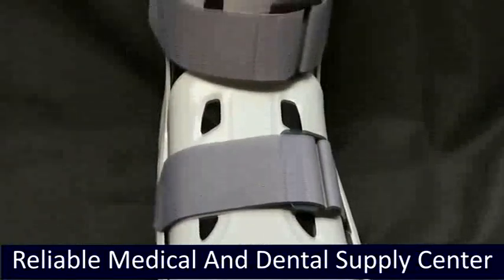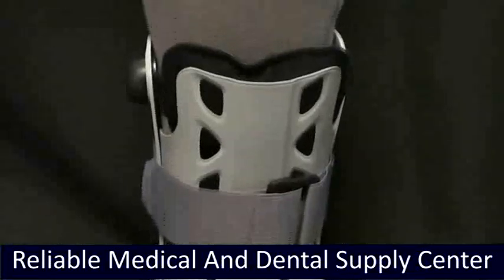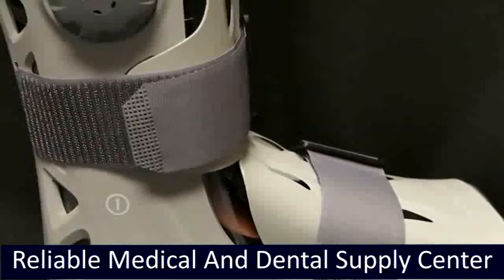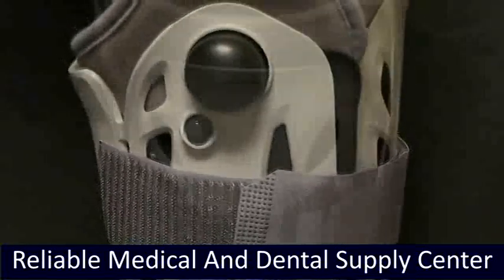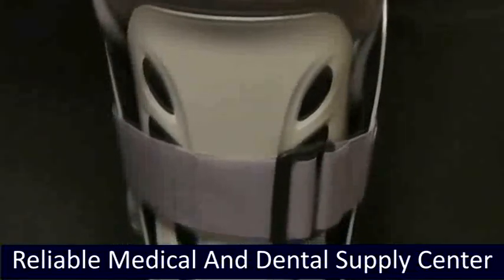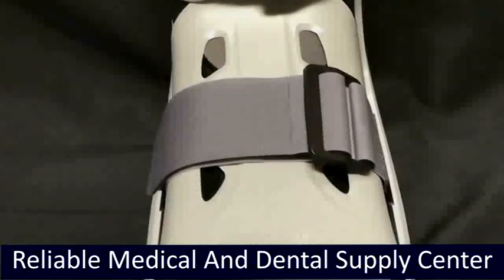Additional indications include bunionectomy, hallux valgus, soft tissue injury, and severe ankle sprain. Air Select Elite is ideal for stable fracture of foot, ankle, and lower leg, severe ankle sprain, and post-operative immobilization. It features reduction of edema swelling that works up to three times faster.